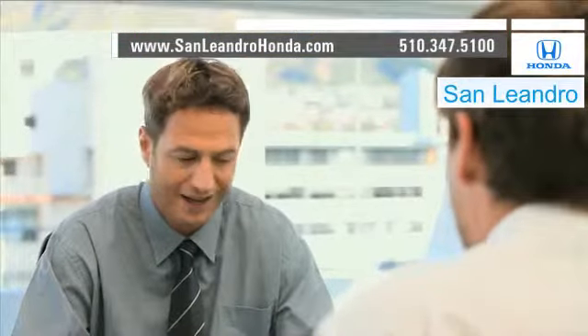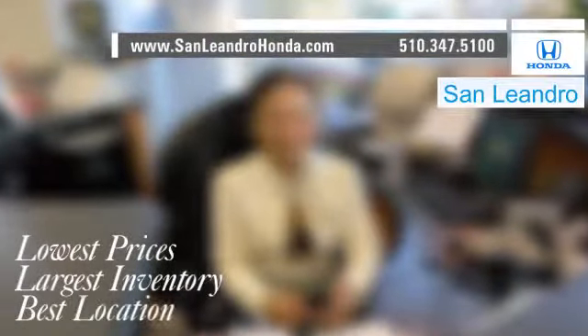Contact San Leandro Honda before supplies run out. San Leandro Honda: lowest prices, largest inventory, best location.